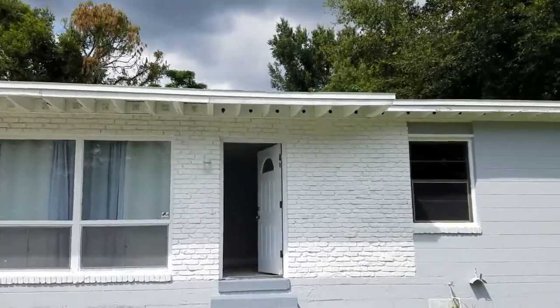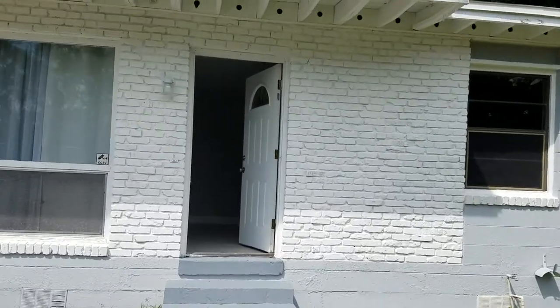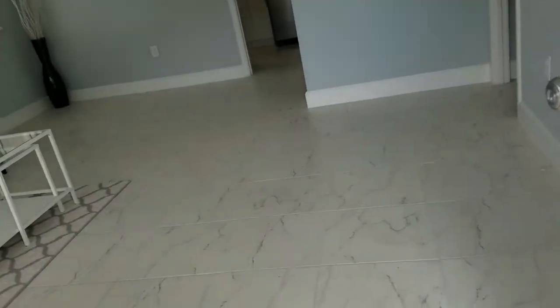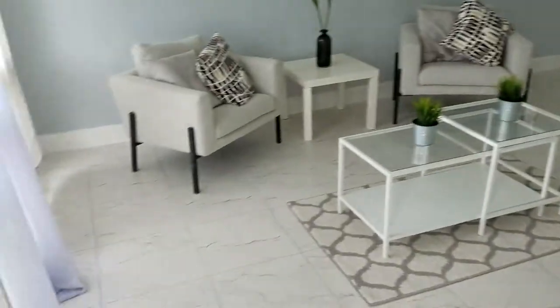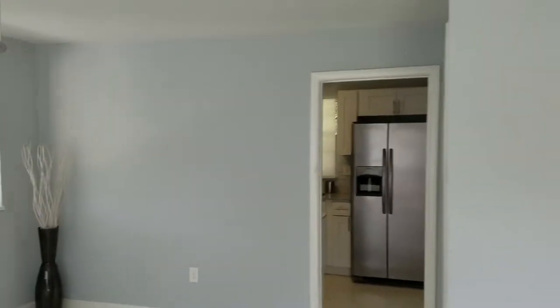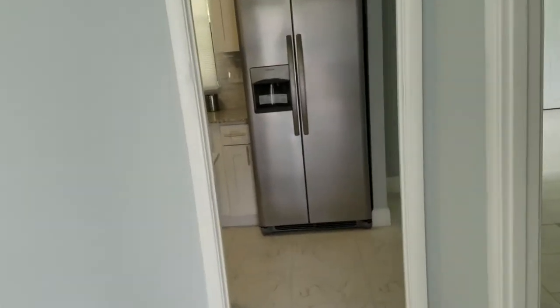This is a three-bedroom, two-bathroom, newly renovated home. Here we have the living room, staged nicely. We'll go into the kitchen.